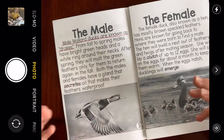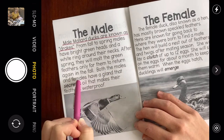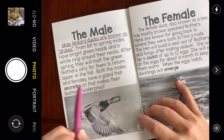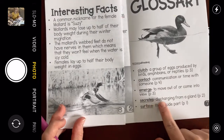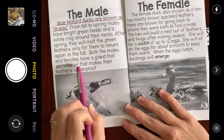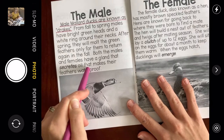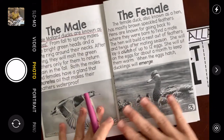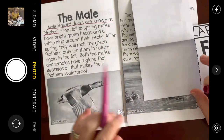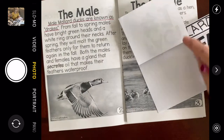So that means all of their feathers will fall off and then return in the fall. Both the males and females have a gland that secretes oil that makes their feathers waterproof. What does 'secretes' mean? Let's look in the glossary — it means discharge from a gland, so it just comes out. So there's an oil that comes out of a gland that makes their feathers waterproof. That's pretty cool — something else I didn't know! I'm going to write under fact one: male Mallard Ducks are known as drakes.